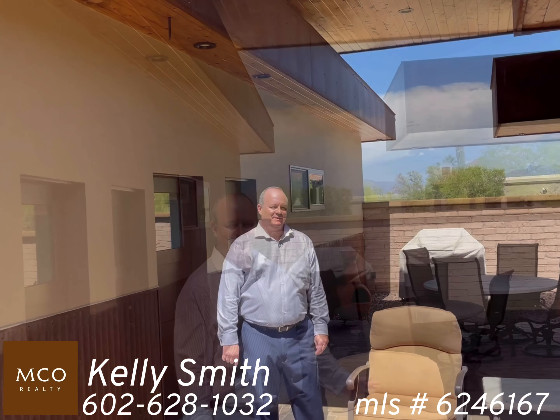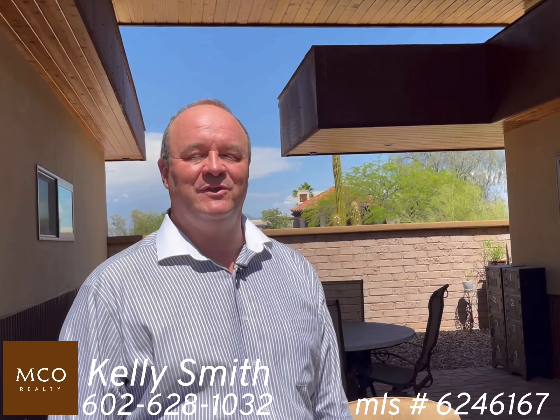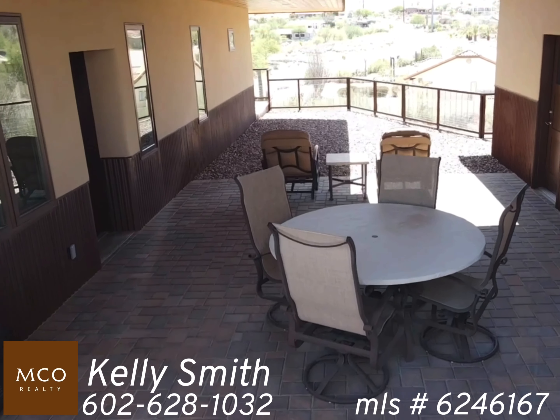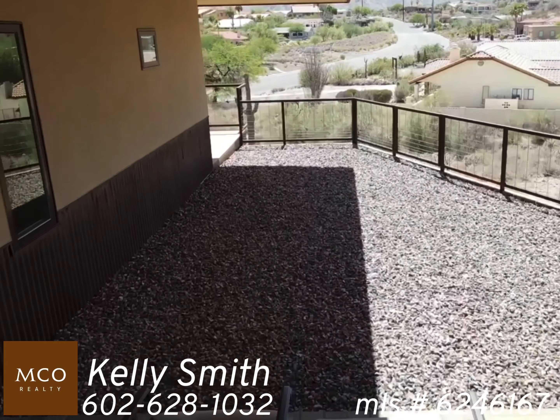Welcome to your breezeway. This is aptly named because there's always a breeze coming through here. This is where you're going to be doing a lot of your entertaining. Your friends will be sitting here enjoying the beautiful breeze, the sunset, and just an amazing place to sit.